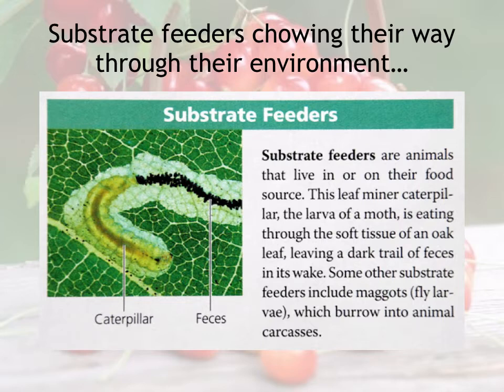It's like having a hamburger the size of a house and just eating a little person-shaped hole through the entire thing, leaving a trail of poop behind you. This is a substrate feeder—they feed on their substrate, the stuff that they are living in.